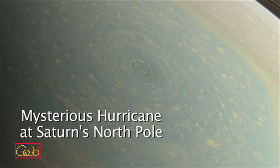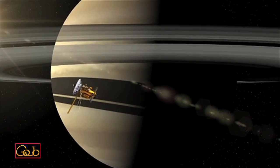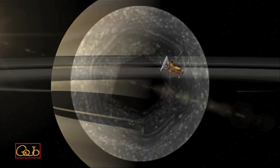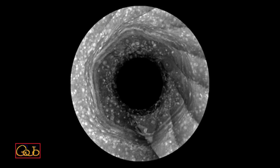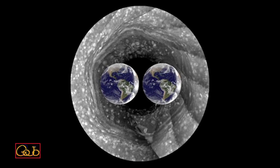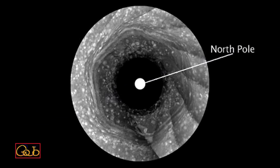Hi, I'm Andy Ingersoll, a member of the Cassini imaging team. Cassini has been in orbit around Saturn for nine years and we've been following this hexagon which surrounds the North Pole. It's bigger than two Earths and it's a wandering jet stream. But it's been winter in the North so we have not been able to see what's at the center of the hexagon.